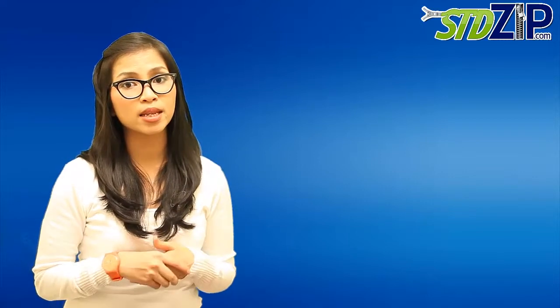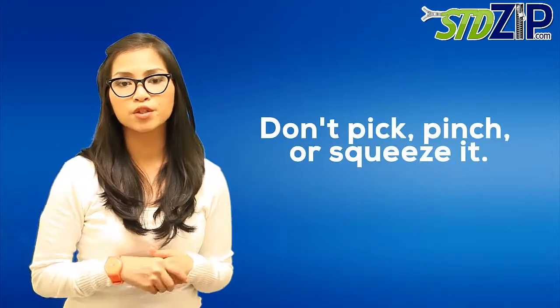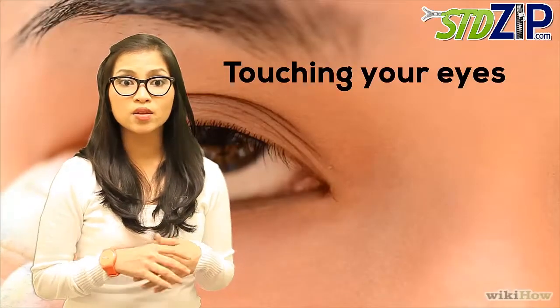Mucous membranes are the moist, protective linings made of tissue found in certain areas of your body, like your nose, eyes, mouth, and vagina. So it's best to not mess with a cold sore — don't pick, pinch, or squeeze it. It's a good idea to not even touch active cold sores. If you do touch an active cold sore, don't touch other parts of your body. Be especially careful about touching your eye, as HSV1 can cause a lot of damage if it gets into the eye.